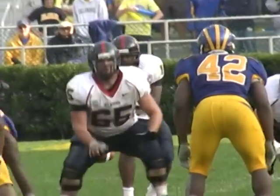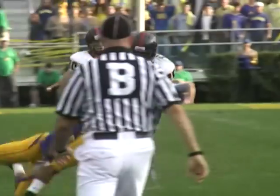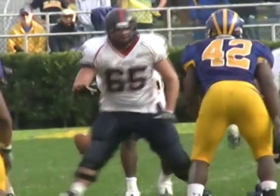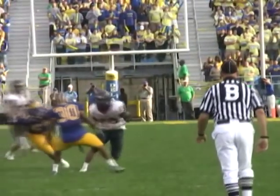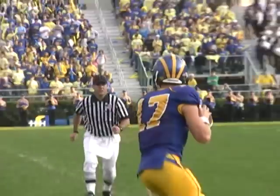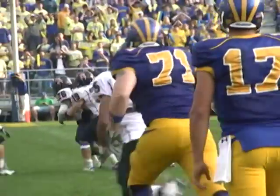Shotgun formation, first and 10. Ward wants to throw again, zips it over the middle — Forte makes the catch, breaks a tackle inside the 40 and down to the 35-yard line. Outstanding catch by the running back Justin Forte. The ball kind of hanging on his right shoulder pad as he caught it and kept running downfield. Shotgun snap, he backpedals to throw, over the middle of the field — and intercepted.